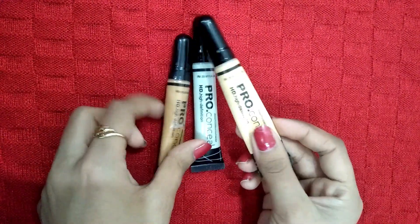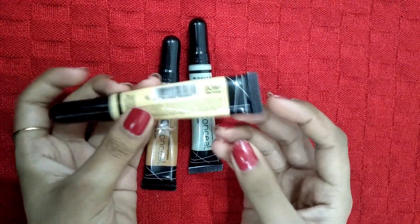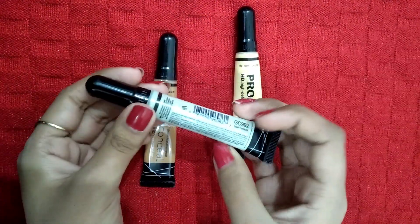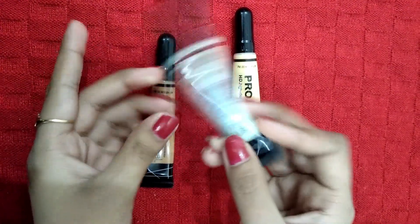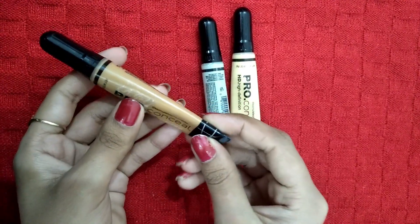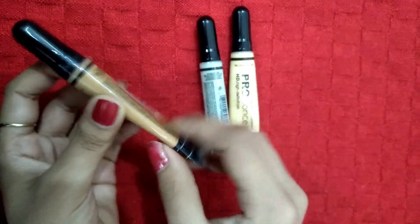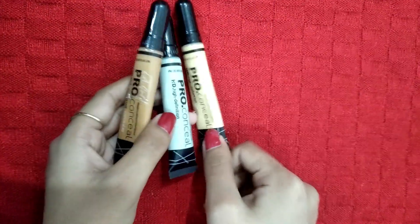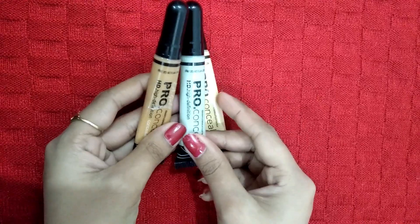Friends, I have these three concealers. The first one is Yellow Corrector GC991, the second one is Green Corrector GC992, and the third shade is Warm Honey GC982. LA Girl concealer has 36 shades available in the market.